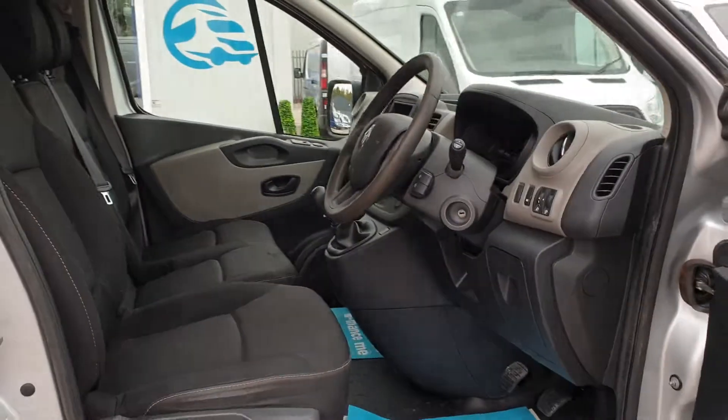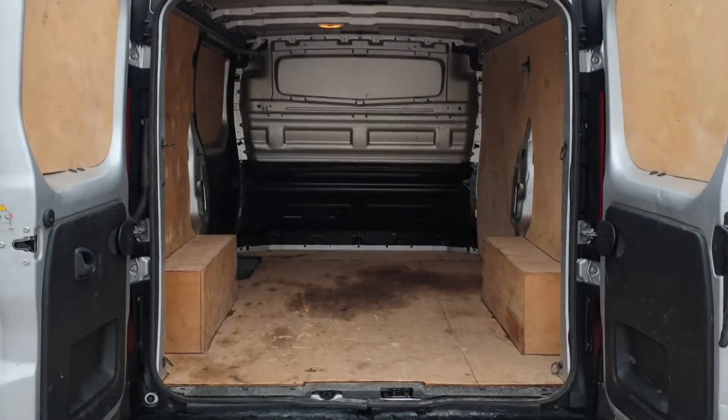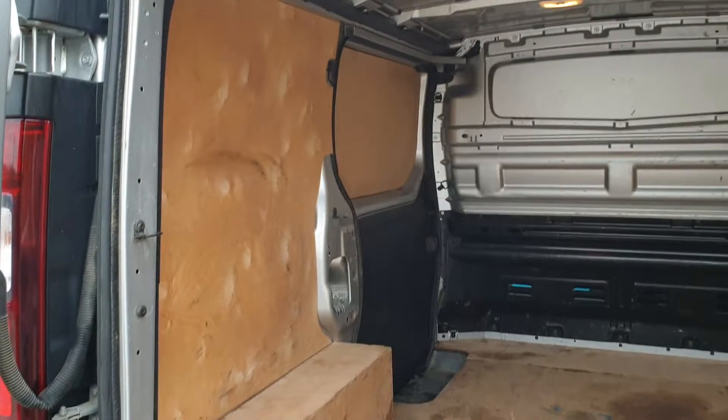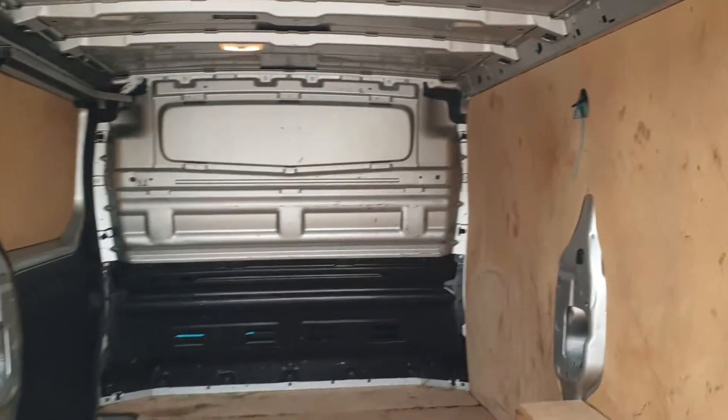Moving on to the rear — sides are all ply-lined, with a factory-fitted bulkhead too. It's a clean, tidy rear that has not seen much action.